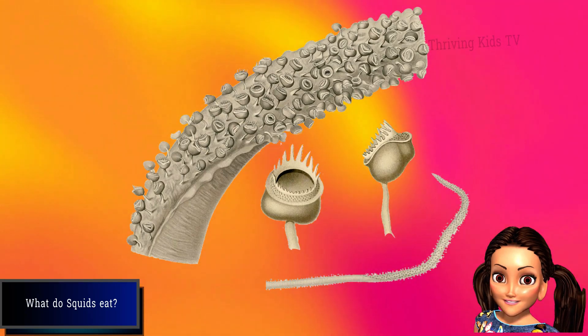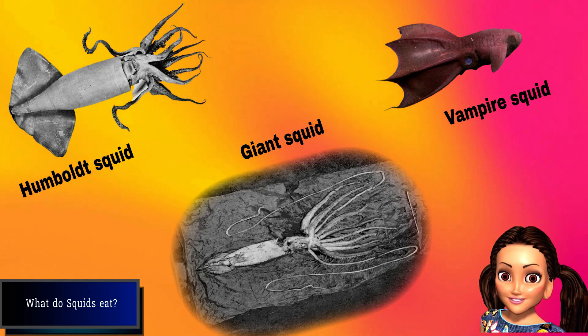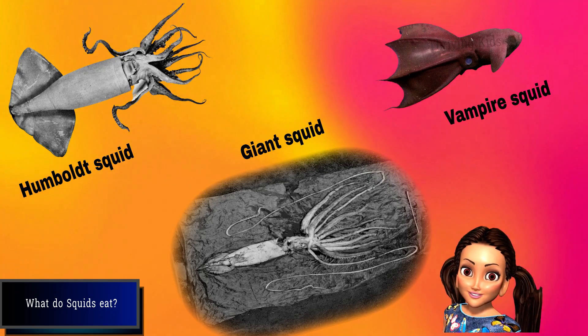Some examples of squids that eat fish, crustaceans, and other squids are the giant squid, the Humboldt squid, and the vampire squid.